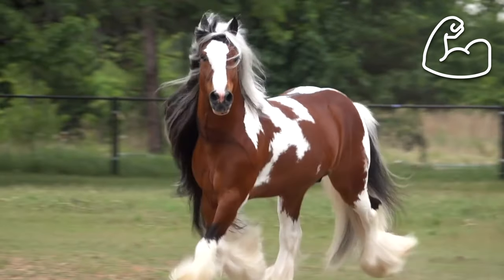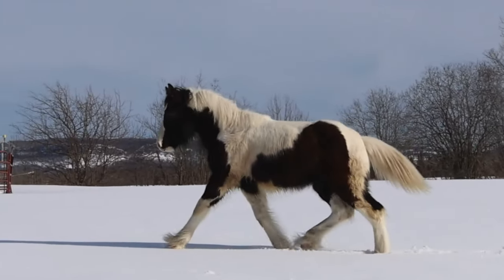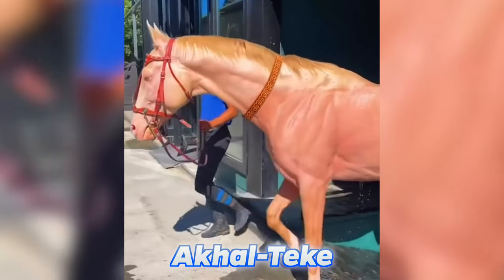They are very powerful and strong, but they're also very gentle too, meaning they don't mind being around humans. Moving along, we have to look at Akhal Teke.